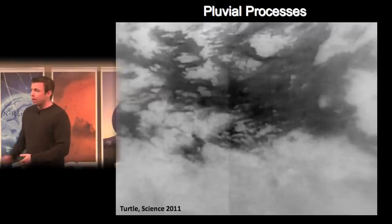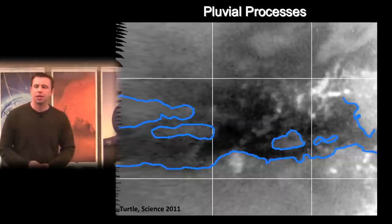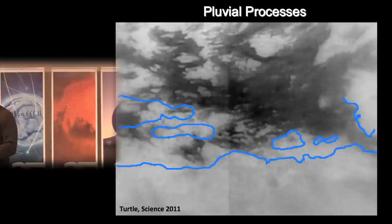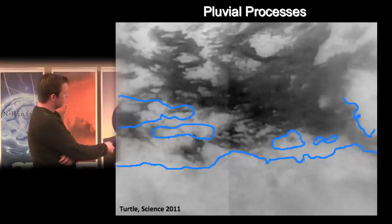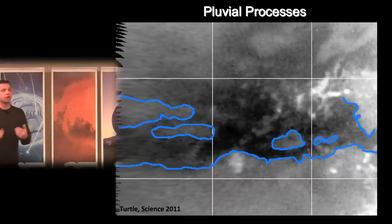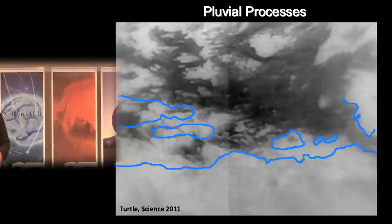This blink image is from a paper by Zibi Turtle from APL, published last year in Science. What Zibi observed with the ISS instrument was an area of about 500,000 square kilometers in the equatorial region going from bright to dark and then bright again over two to three months. In between the darkening and brightening, a large cloud network was observed moving through the region. This is believed to be the first evidence for torrential downpour in the equatorial region — suggesting widespread precipitation, wetting of the surface, and subsequent infiltration or evaporation.